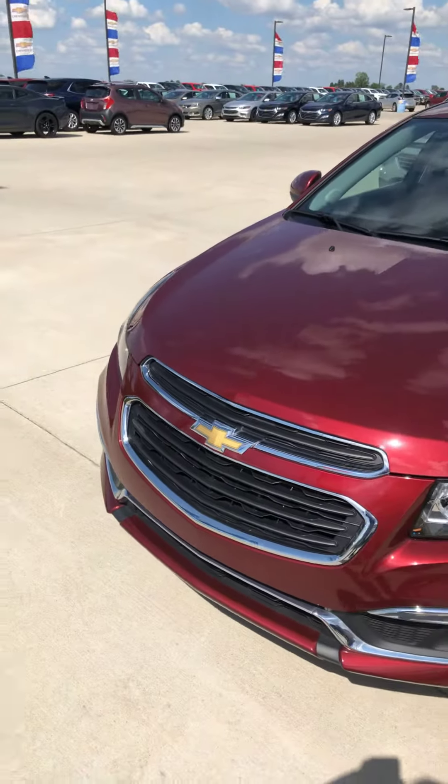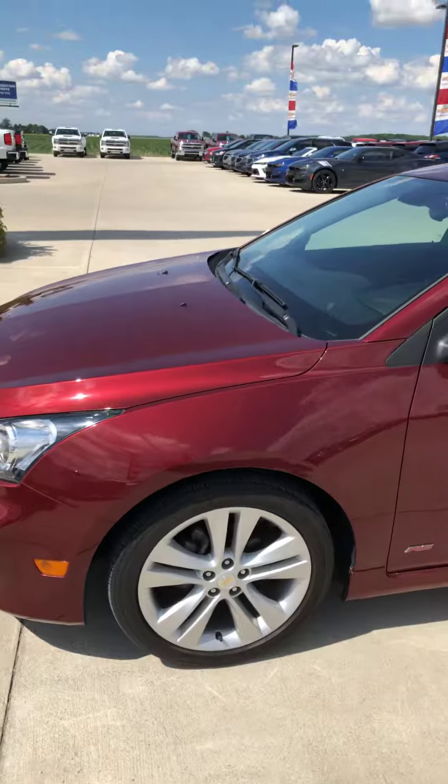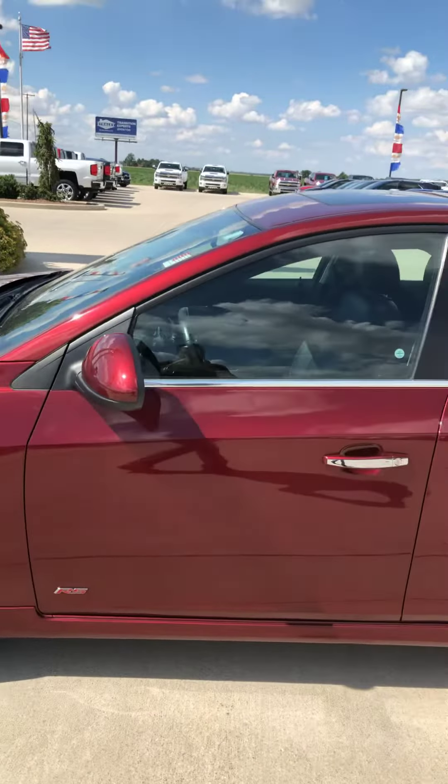As you can see, the Cajun Red Tintcoat exterior. Fog lamps on the front. Michelin tires on it.